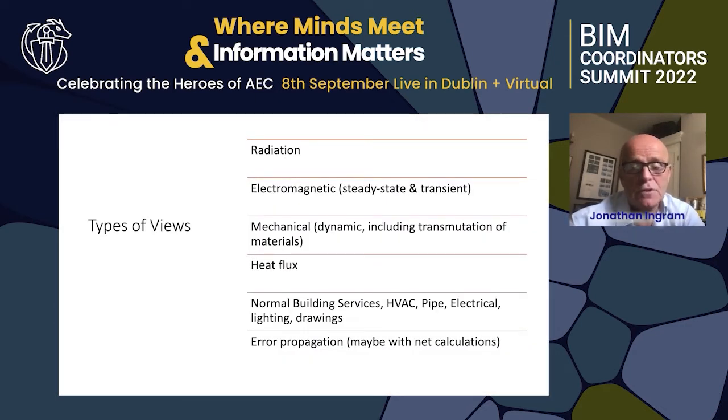There are different types of views required. We need to track the radiation effect, electromagnetic effects, mechanical effects, the amount of heat — which is not insignificant — the normal building services stuff, and error propagation.